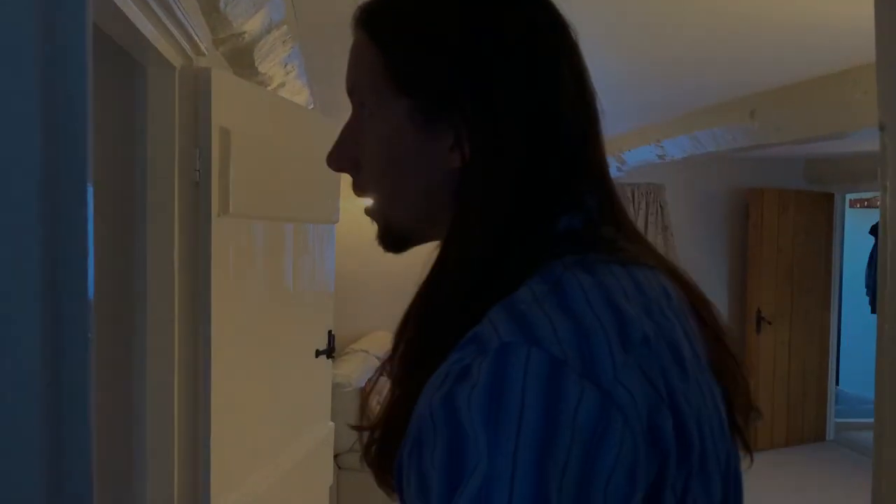I'll take you upstairs — there's another part of the house. Mind your head as you come up. At this end we have a shared bathroom, so there's a bath, a shower, and a toilet.